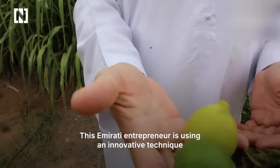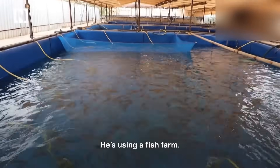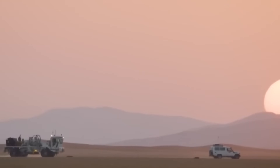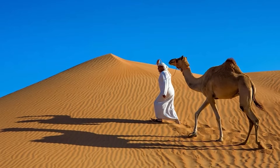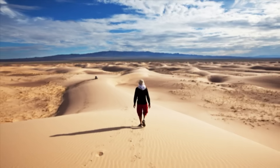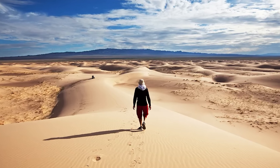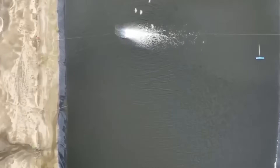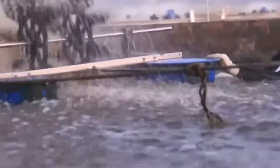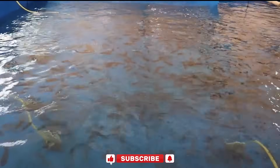An innovative entrepreneur is using fish farming to grow food in the desert. Picture this: standing in the middle of the Saudi Arabian desert, where temperatures regularly soar past 104 degrees Fahrenheit and rain is practically a myth. The landscape stretches endlessly — 95% of the country is nothing but sand, rocks, and brutal heat. Yet in 2023, Saudi Arabia produced over 100,000 tons of fish in these very deserts. What sounds like environmental madness is actually a genius strategy: they're using fish and their waste as weapons against the desert itself.